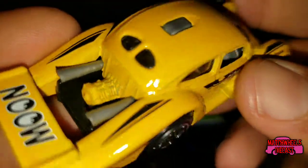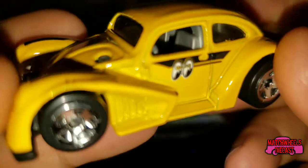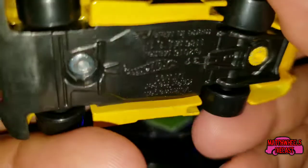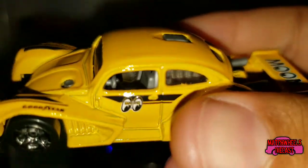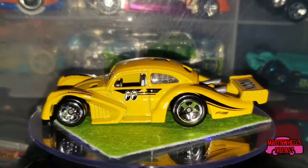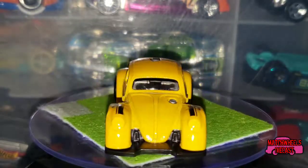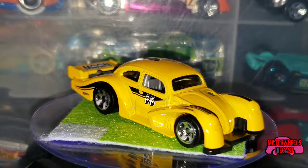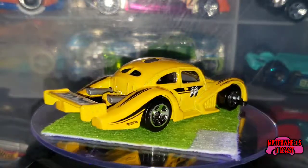It's another great car, and of course I like Volkswagens. It's got a silver or gray interior. Overall it's just another great addition to my Volkswagens. This makes like six Kafer Racers now.